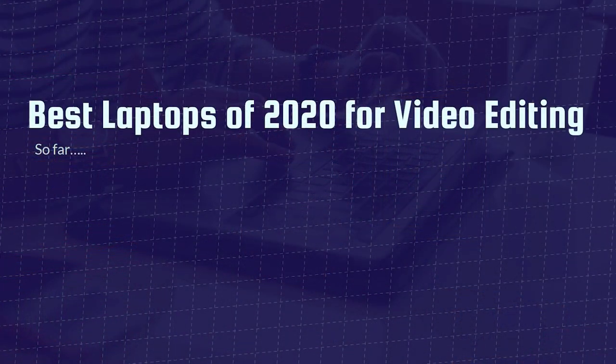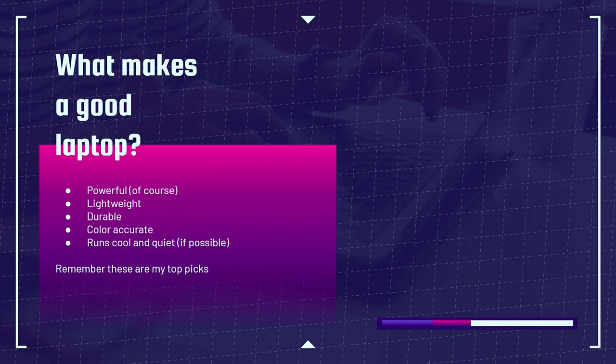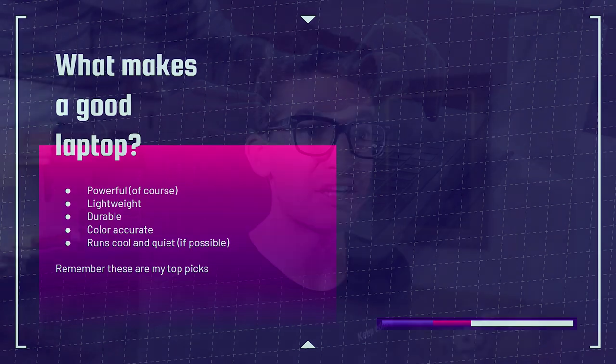What makes a laptop the best laptop of 2020 for video editing? For me, it is powerful, lightweight, durable, color accurate, and runs cool and quiet if possible. These are the laptops I would put my money into in 2020 if I had to make a purchase right now, at around $1,000 all the way up to around $2,000. Depending on your budget, go ahead and comment below what your budget is for a video editing laptop.